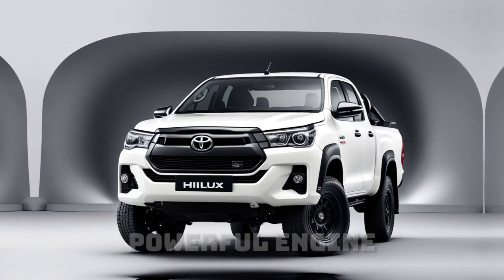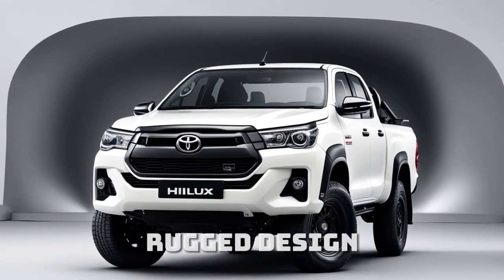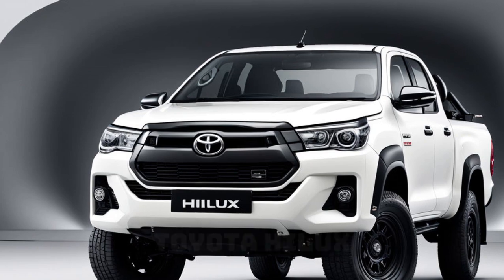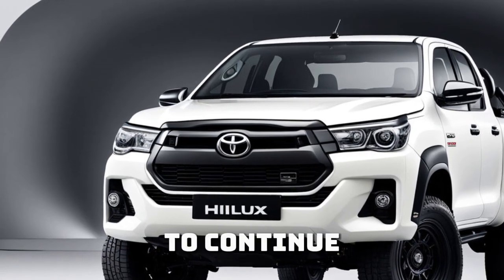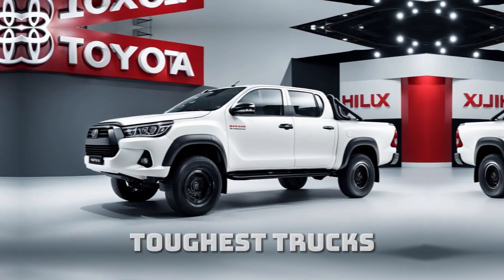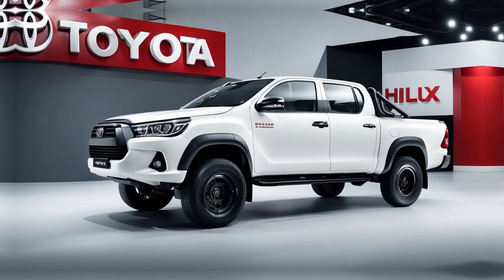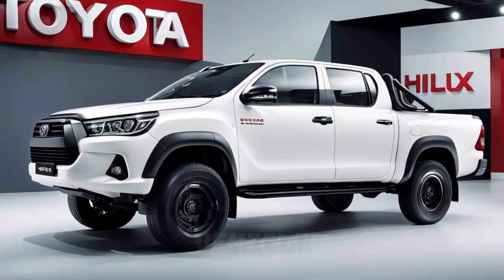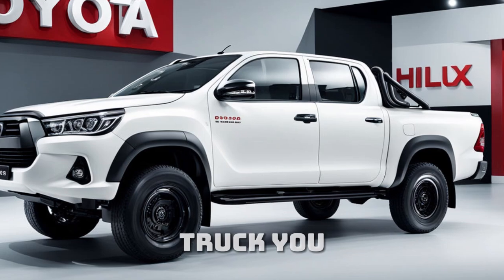With its powerful engine, rugged design, and advanced features, the 2025 Toyota Hilux is set to continue its legacy as one of the toughest trucks on the market. Whether you need a reliable workhorse or a capable adventure vehicle, the Hilux is a truck you can count on.